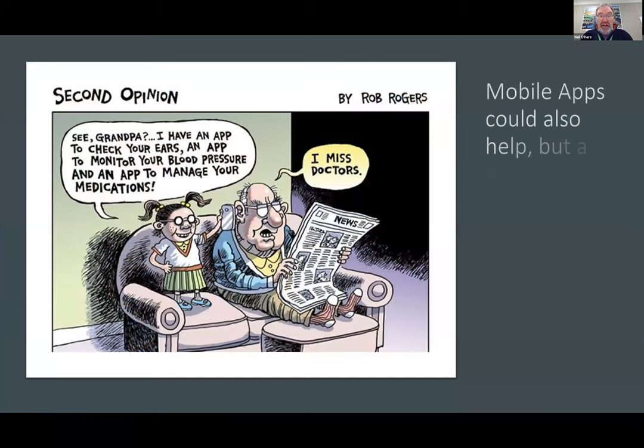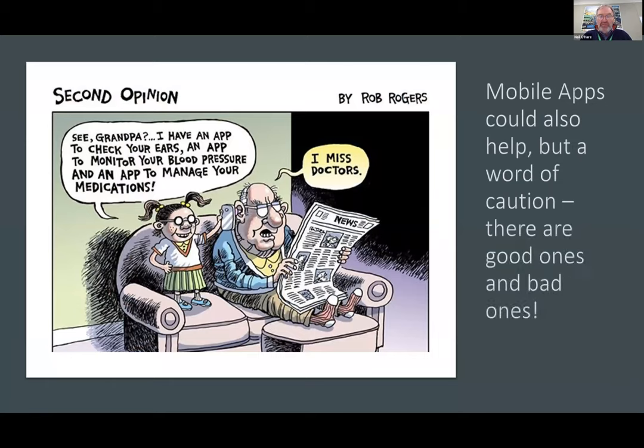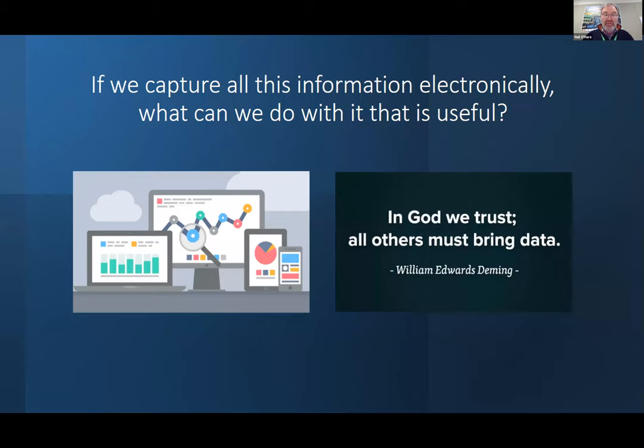We'll talk a little bit about apps and mobile apps — they're always being touted. There are hundreds and thousands of companies who will walk into your hospital and say they have the best app that solves everything. But they often are not connected to anything else. They might capture a bit of data, but that data goes nowhere. So what use is it really? We will talk about mobile apps and the good points and negative points about them.